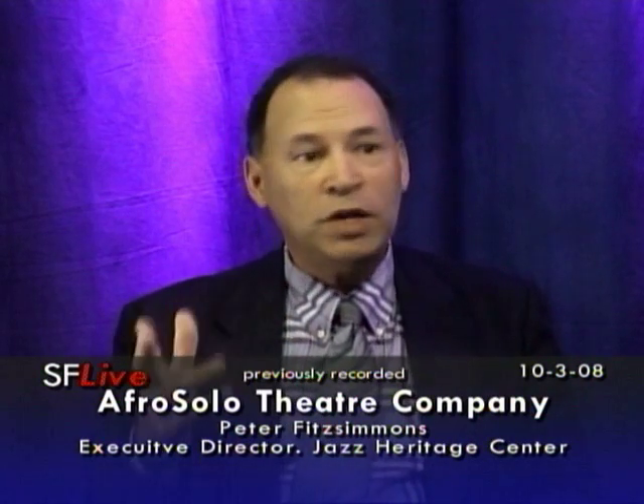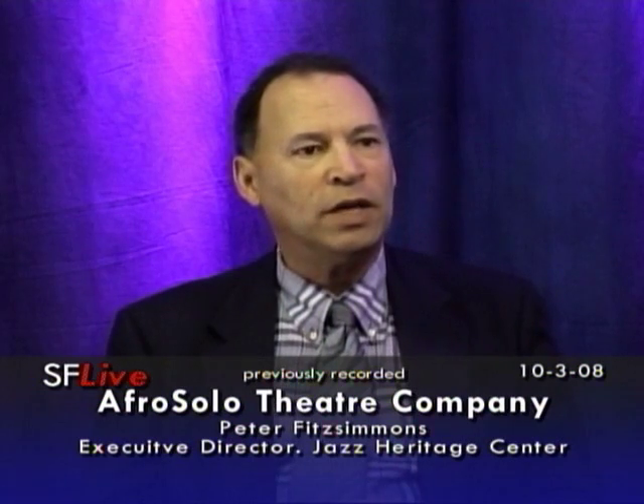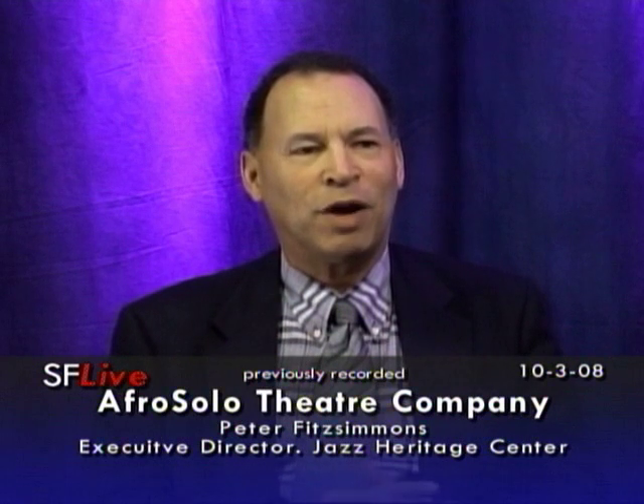Two weeks from now, we open up Harlem of the West, primarily a photographic exhibit in the lobby, but it will have support materials in the gallery, such as a very famous painting by Joe Overstreet of the exterior of Bop City, done back in the days — back in the 50s — when Bop City was this incredible place.